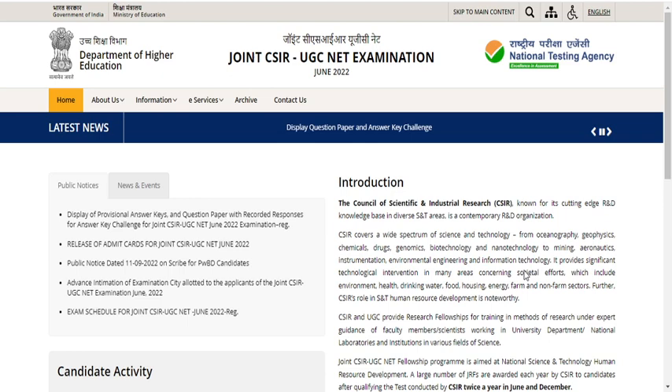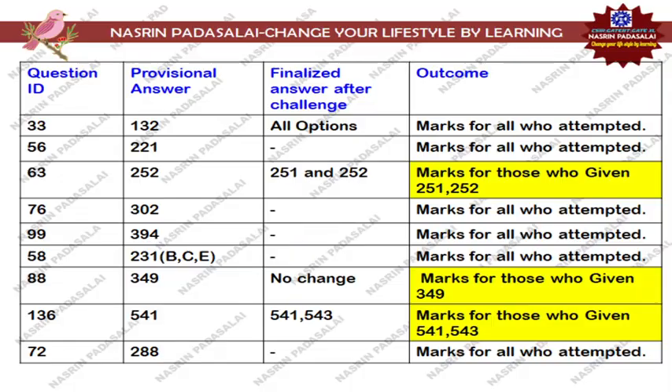Hello friends, welcome back to my YouTube channel Nastin Padasale. This video will be really helpful for those students who wrote the CSIR June 2022 examination. Many of you will be eagerly waiting to download the finalized answer key, because from the finalized answer key only we can know for what questions NTA has reframed the options. In this video I am going to tell you the real outcome — what if NTA accepts the answer key — and I will be providing a detailed explanation.